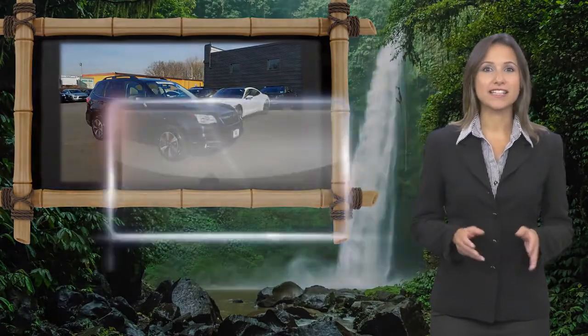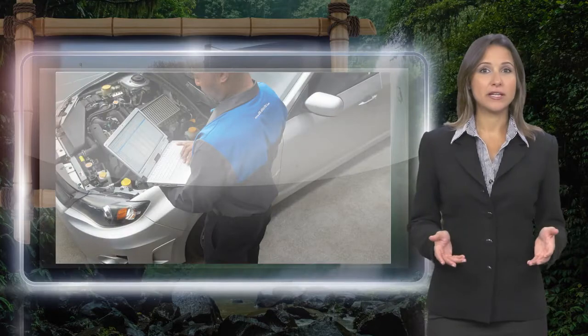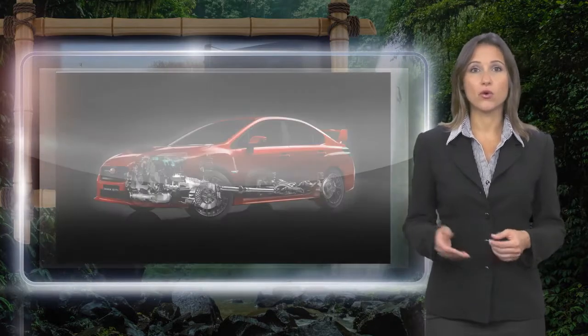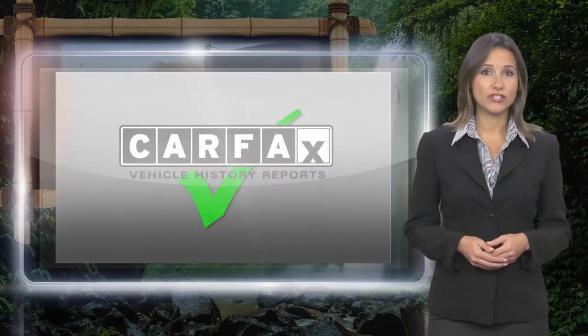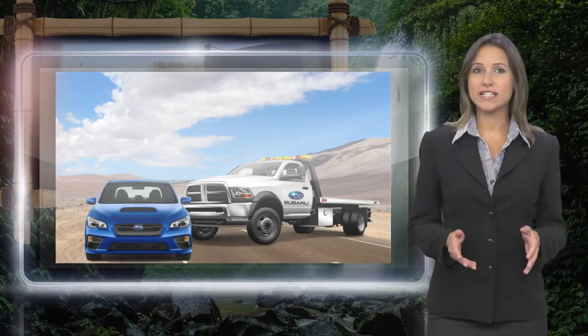Every certified pre-owned Subaru gets a stringent multi-point safety inspection. Anything that doesn't meet our high standards is repaired or replaced. With a complimentary Carfax History Report and 24/7 roadside assistance, there's no reason not to buy.